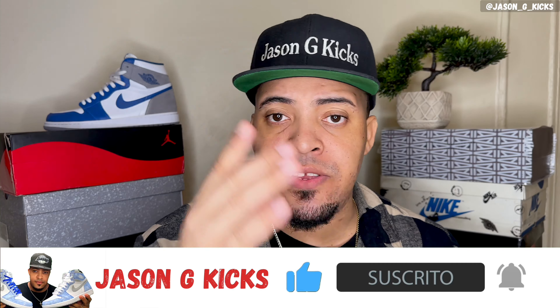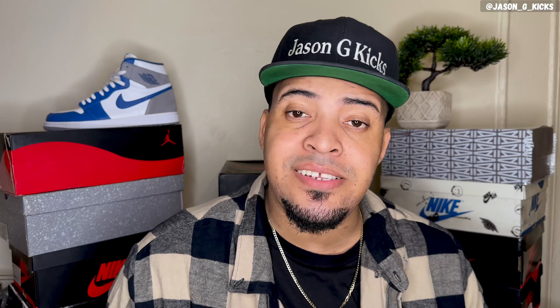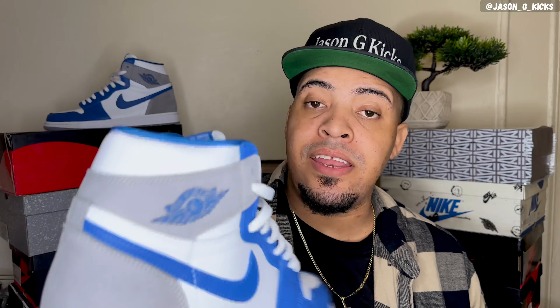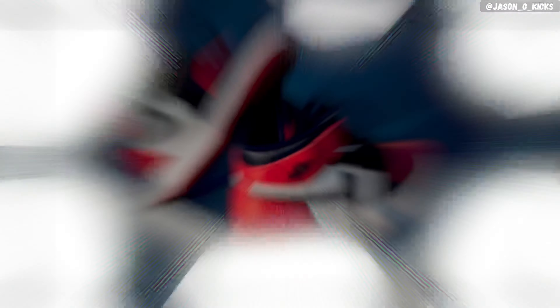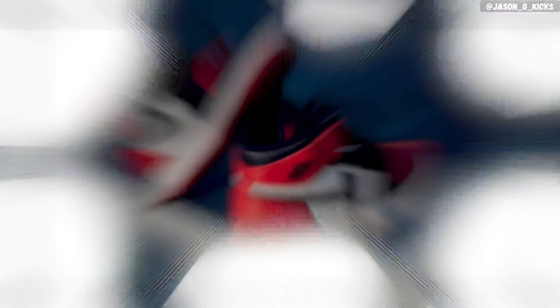Don't sleep on this shoe. Before we go into this, please hit the thumbs up if you like the content. Also go and subscribe to the channel, and if you haven't already, activate the notification bell so you can be notified whenever I upload a video, which is every single day. Go follow me on Instagram and TikTok as Jay Sanjay Kicks. Now let's begin.